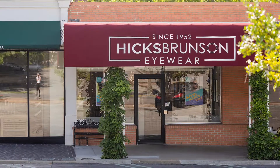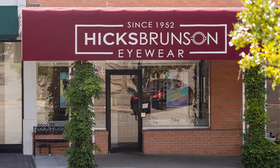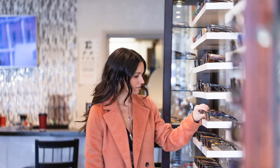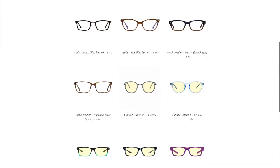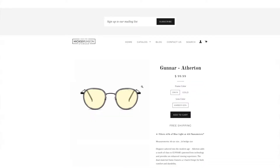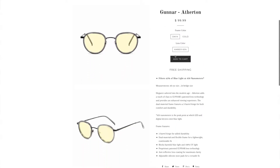If you are interested in having prescription blue light glasses made, contact us by phone, email, or come in our store if you live in the Tulsa area, and one of our opticians will be ready to help you find the right blue light glasses. Even if you don't wear prescription lenses and just need a ready-made blue light frame, come by, give us a call, send us an email, or shop online at hicksbrunson.com, as we have more than one brand of ready-made blue light glasses or computer glasses to help you.